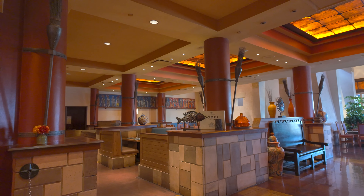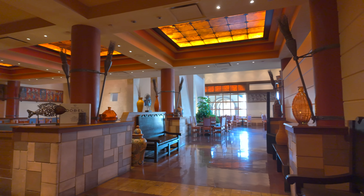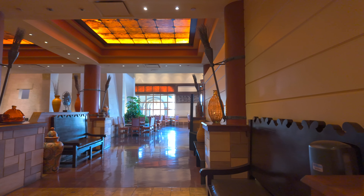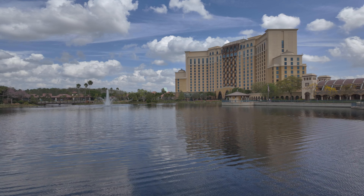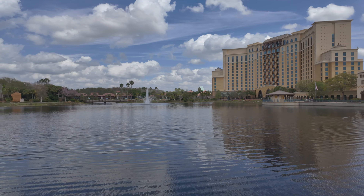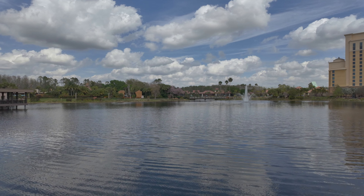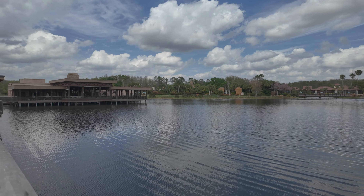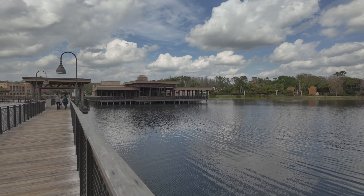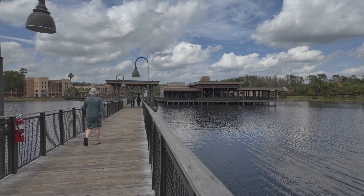The Maya Grill carries on around the corner and I think it seats about two to three hundred people in total — a really good choice of food here at Coronado Springs. We're currently on the bridge overlooking the lake, with the main hotel complex to the right and all the smaller guest room buildings all the way around, and the Three Bridges restaurant across the water.